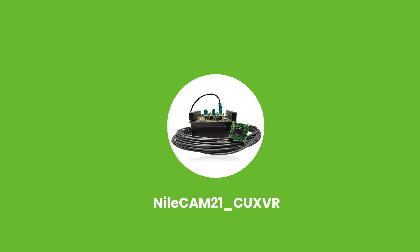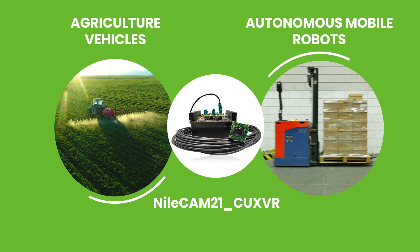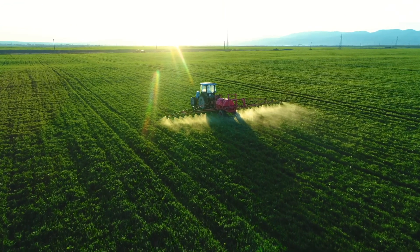Let's now have a look at how NileCam 21 CUX VR would be a perfect fit for agricultural vehicles and AMRs with two different scenarios. First, let us look at agricultural vehicles.